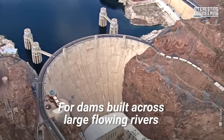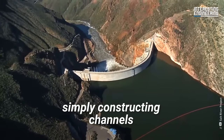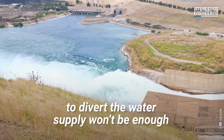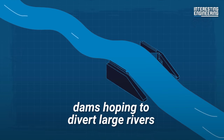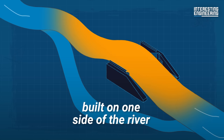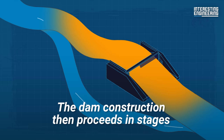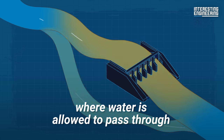For dams built across large flowing rivers, simply constructing channels to divert the water supply won't be enough. Instead, dams hoping to divert large rivers utilize dry construction pits built on one side of the river. The dam construction then proceeds in stages, where water is allowed to pass through openings in completed portions of the dam.